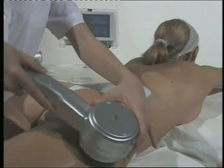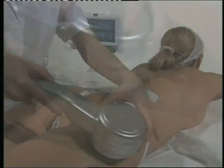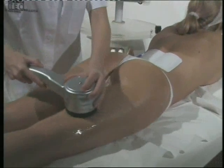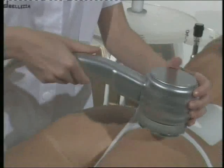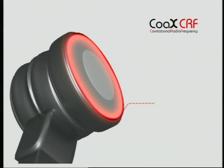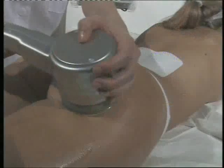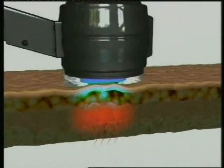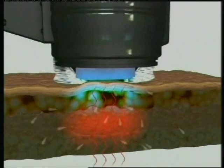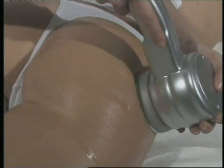Coax CRF treatments are also used for fat dissolving and cellulite treatments. Approximately 80% of women have some degree of cellulite, a result of concentrated fat cells that leave a rippling effect on the skin, which is often compared to orange peel. It is typically most pronounced around the thighs, hips, and buttocks. It is not necessary to be overweight or a certain age to have cellulite — even very young and very thin women are affected. By using monopolar radiofrequency and cavitational low-frequency ultrasound waves, the appearance of cellulite is reduced and problem areas are recontoured. Many women find Coax CRF to be a viable alternative to liposuction as a means of contouring upper thighs and buttocks.